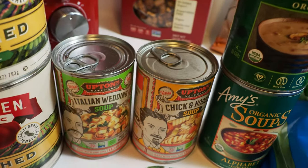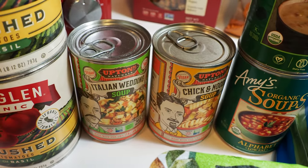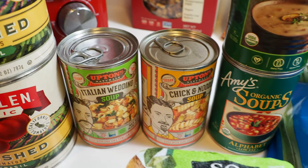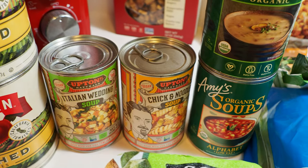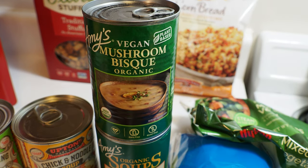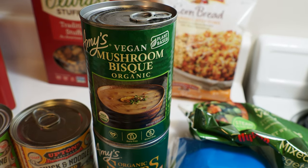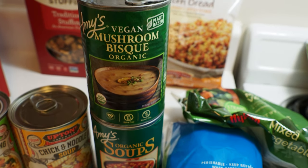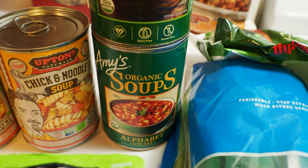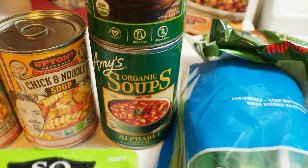A few soups — the Upton Naturals were on sale over at Whole Foods. I think we paid like $2.60 or something for these, which is pretty good. I got the Italian wedding, Inga got the chicken noodle. We also found this vegan mushroom bisque from Amy's, which I've never had but sounded really good, so I grabbed it. Inga got her favorite alphabet soup as well. And we got a thing of celery because we needed some celery.